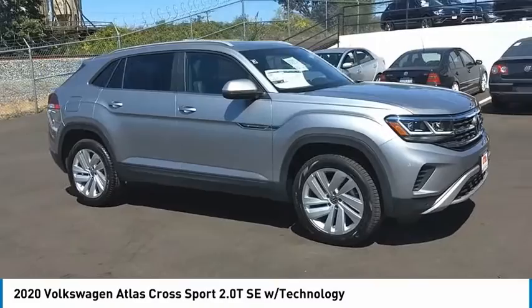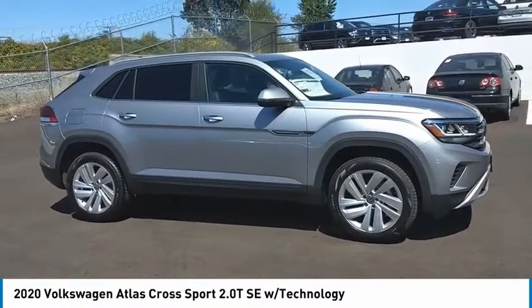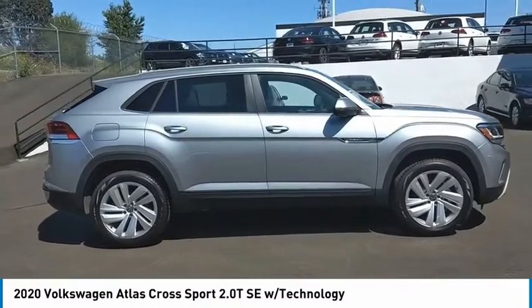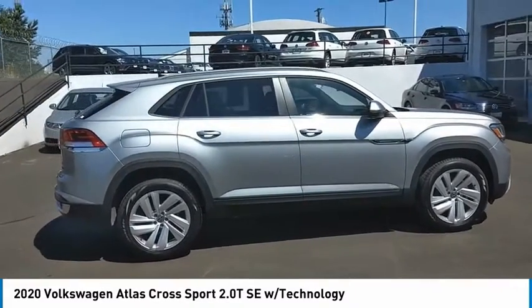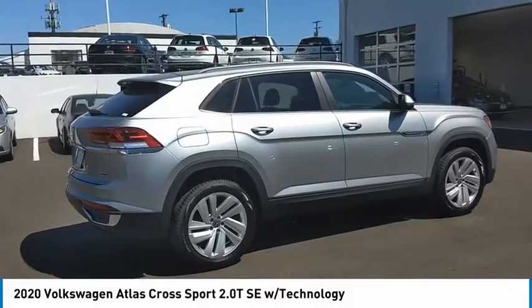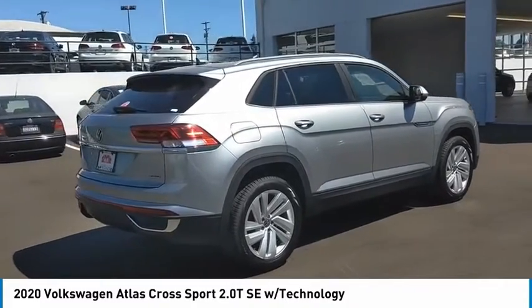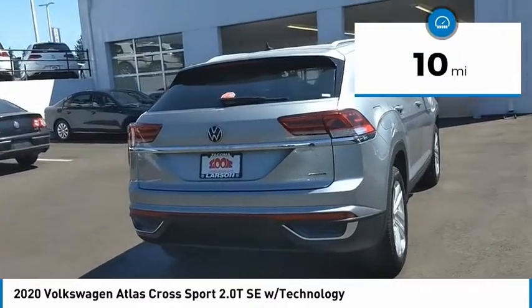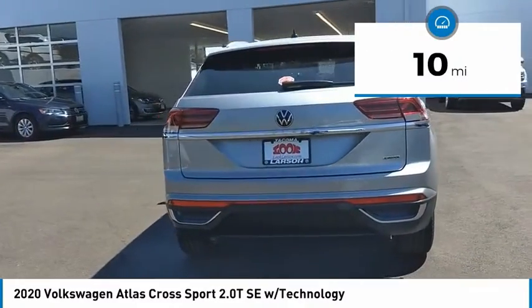Take a ride in the 2020 Atlas Cross Sport. The Volkswagen Atlas Cross Sport screams luxury. With its eloquent exterior body lines and its plethora of interior features, this is surely a vehicle you'll want to take a look at. This vehicle has less than 100 miles.